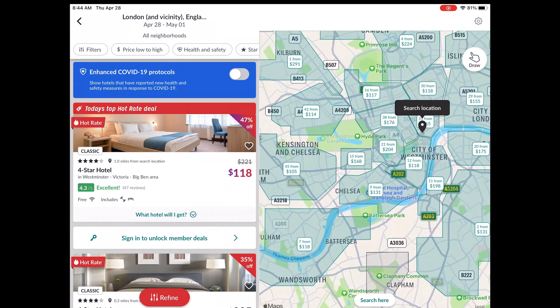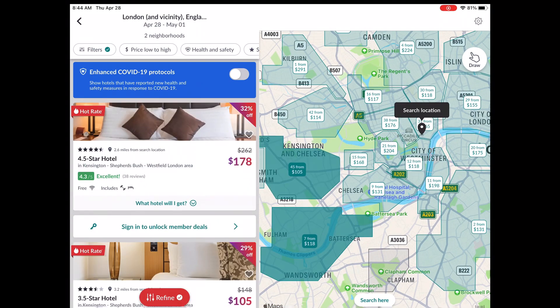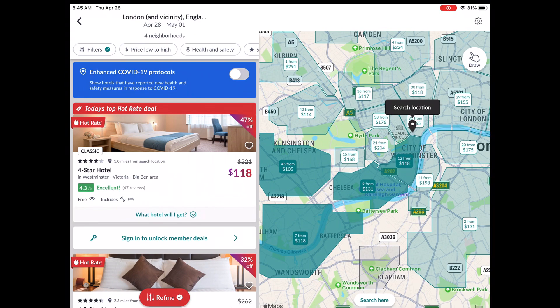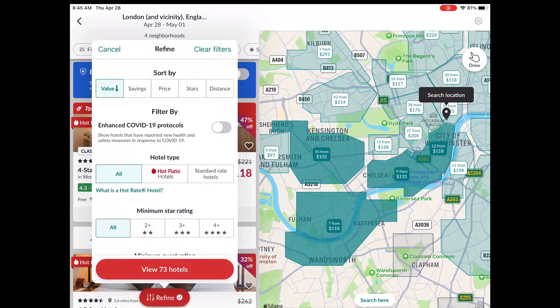If I just pick one of these areas, it'll be okay. I'll highlight where I'm looking — some of the other areas show prices from $198, $168, $204, so I'm not going to select those. I've got four areas selected. Over on the left, you can pick your filters, and I just want to look at the hot rate hotels — the ones with the deals.